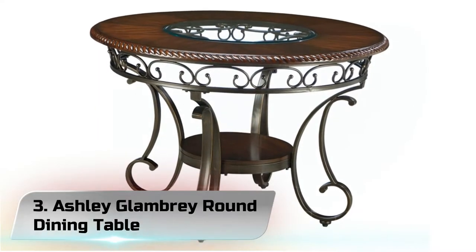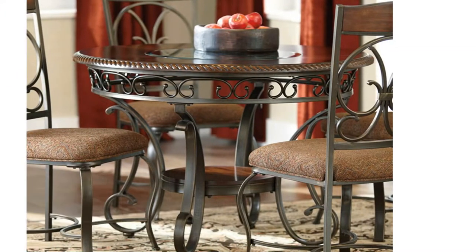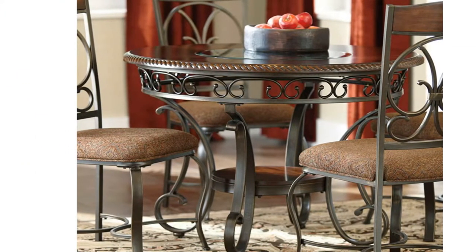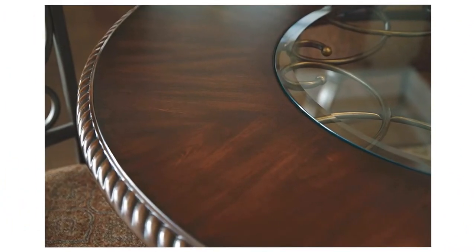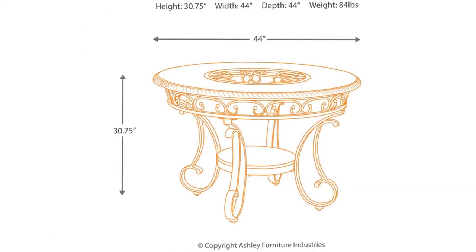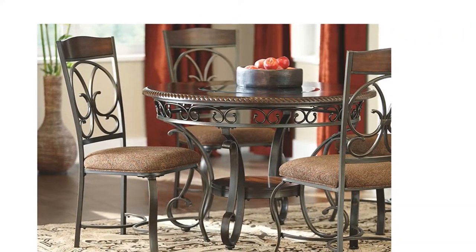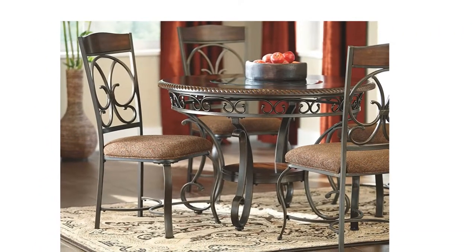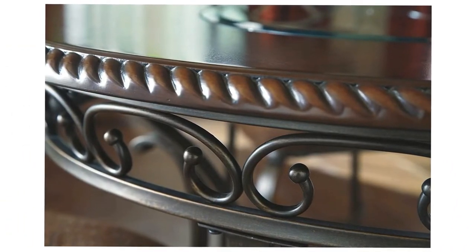Number 3: Ashley Glambry Round Dining Table. A mix of scrolling metal legs and accents, dark wood finishes, and an inset glass tabletop, making this dining table an elegant addition to the dining room, kitchen, or breakfast room. Seats up to 4. Dining room table with scrolling metal base. Man-made wood, veneer, and inset glass tabletop. Man-made wood and veneer lower fixed shelf.